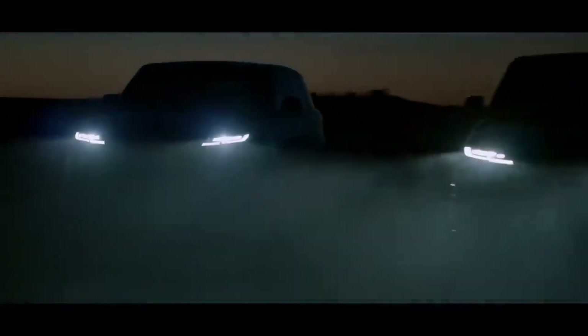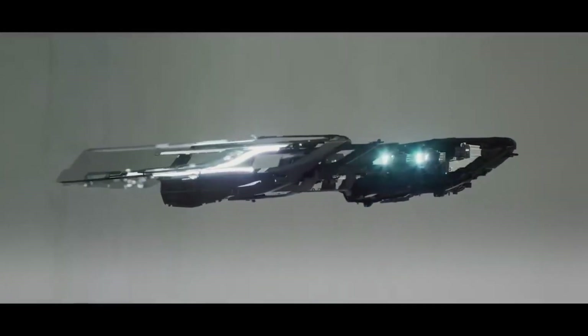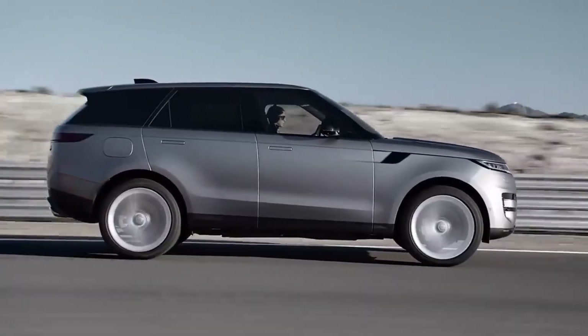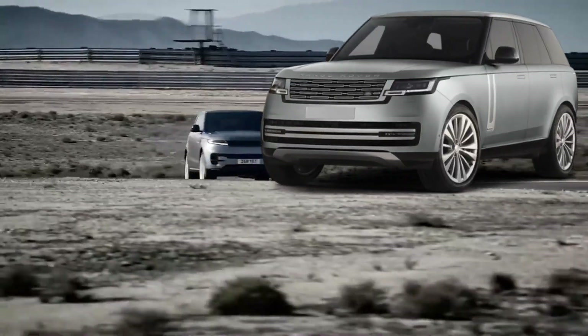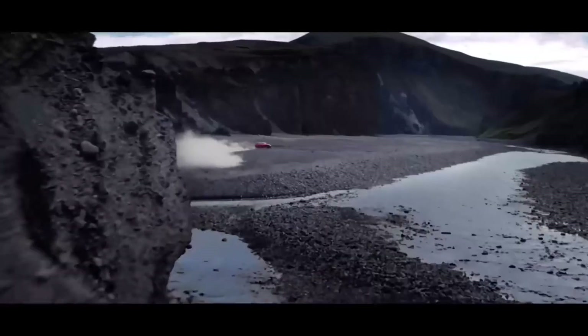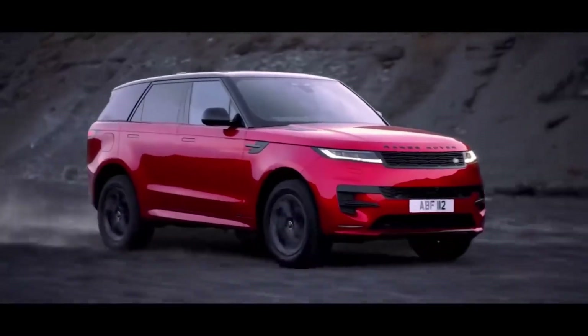Which is, we grant, how the majority of people use their cars most of the time. Further trims would bring the Sport's performance numbers closer to those of true performance SUVs. Active anti-roll bars and rear-wheel steering are included in the Stormer handling package, which is exclusive to the $122,975 first-edition P530. We're confident that this model's 523-horsepower V8, supplied from BMW, allows for noticeably quicker acceleration.